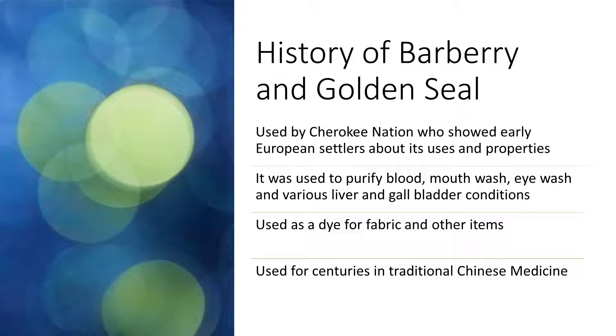Traditionally, it was used every spring as a blood purifier, and it's also been used as a mouthwash and an eye wash. The Cherokee Nation, as well as others, have used it as a tonic for a variety of conditions that affect the liver and gallbladder. These plants have also been used for centuries in traditional Chinese medicine, and more recently the Berberine alkaloid was isolated and prepared so that it could be researched and studied by itself.